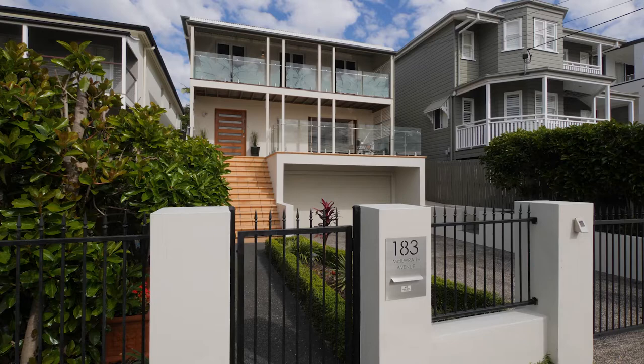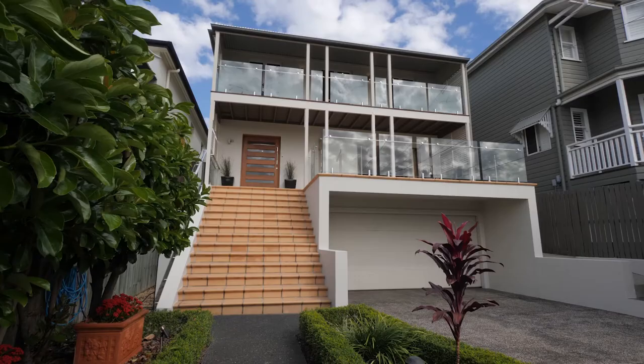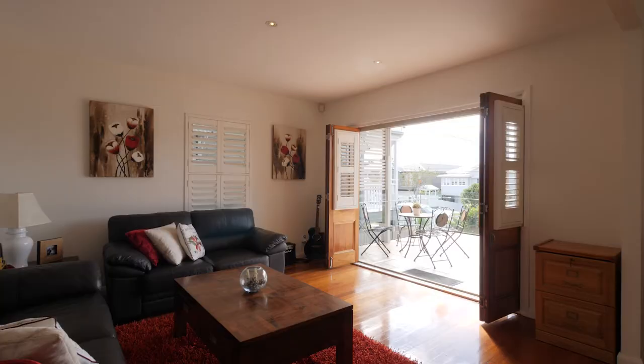Hi, I'm John Kubitoff and I'm Renee Ford from Class Real Estate. Welcome to 183 McElwreith Avenue in Norman Park. John, there are so many wonderful features here. Tell us what you love about this magnificent home.